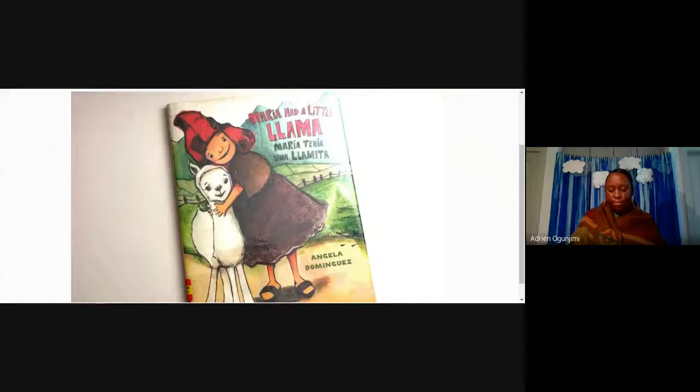Maria had a little llama. Maria tenía una llamita. All right guys, we're going to stop it there. I'm going to stop sharing my screen.